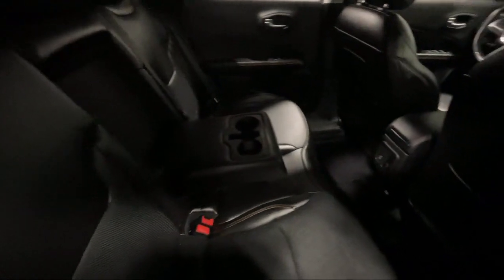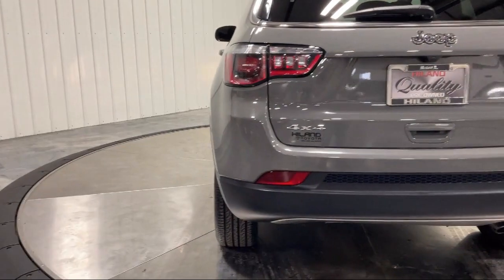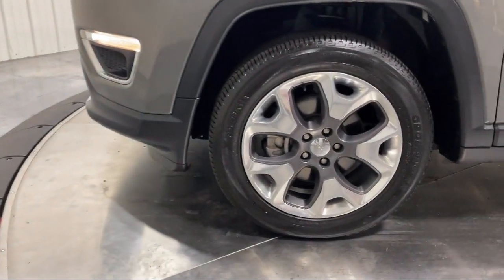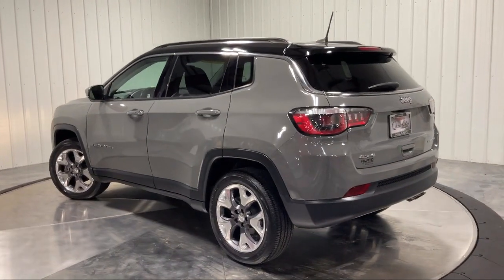The family-owned Highland Toyota has been proudly serving the Quad Cities since 1967. We have a state-of-the-art showroom and superior service center, along with hundreds of vehicles to choose from for every budget with great financing and warranty options.